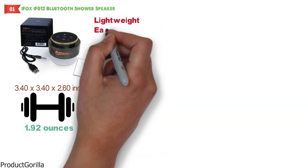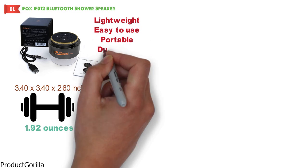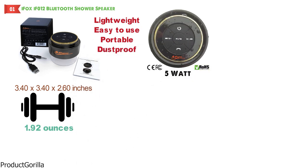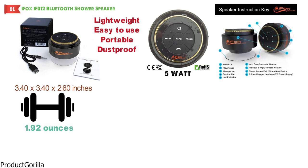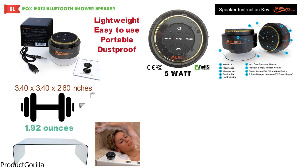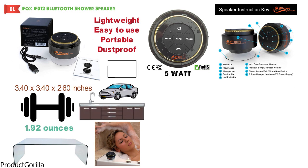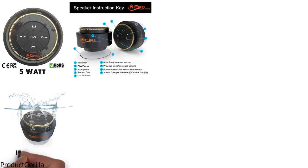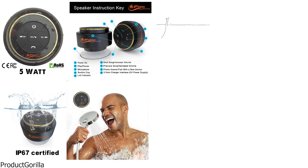This small, lightweight, easy-to-use, portable, dust-proof Bluetooth speaker features a crisp, loud 5-watt sound. With a detachable suction cup, it can be easily attached to glass, ceramic, or any other smooth surface like a shower wall, bathroom mirror, kitchen counters, car windows, desktops, or anywhere you want. It's fully submersible, 100% waterproof, and IP67 certified — a perfect little companion for a swimming pool or beach.